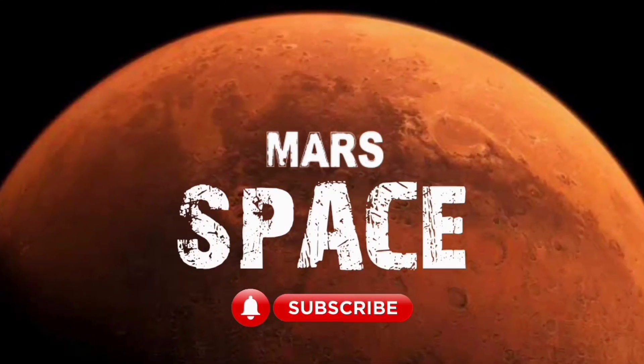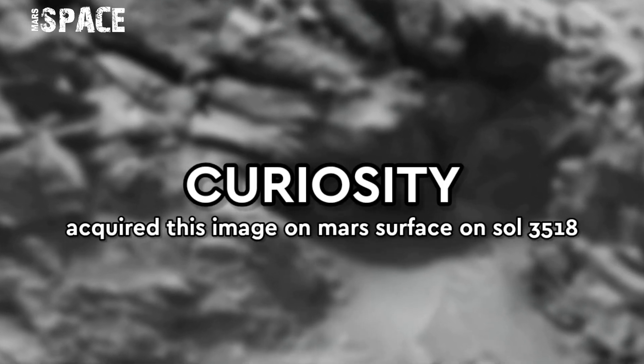Hello, my lovely friends, welcome back to our YouTube channel. For more updates, hit the bell icon with thumbs up and please watch the full video.